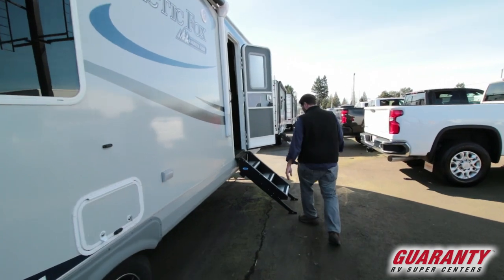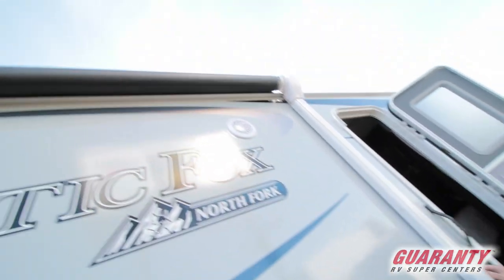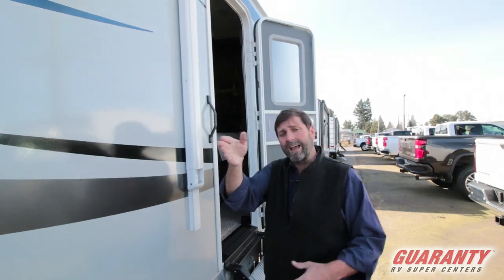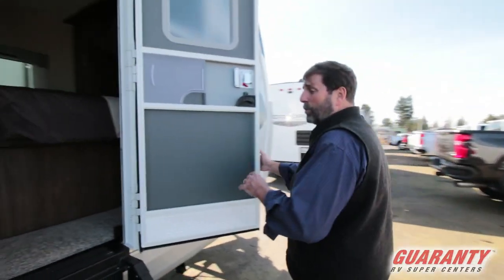We have on both doors these new solid steps, which I like. They have the power awning here. One thing that's really nice about this awning is that unlike most awnings, I can adjust the length of each leg so I can set my awning to come out at a pitch that gives me water runoff. Most trailers don't adjust these legs this way, and this makes it very easy to run it in and out without having to reset it all the time.